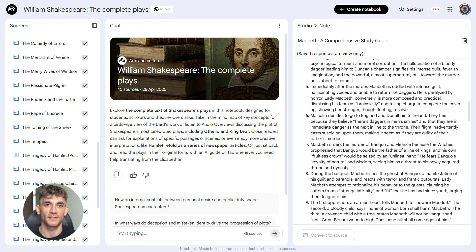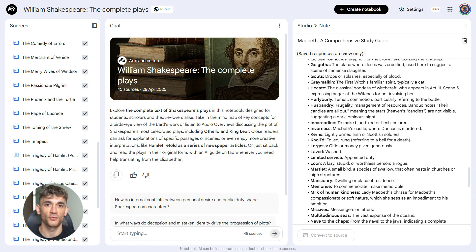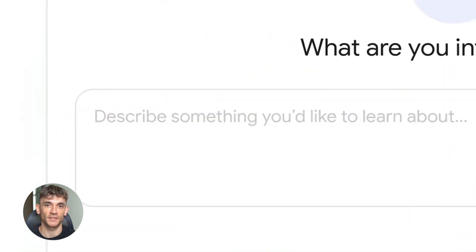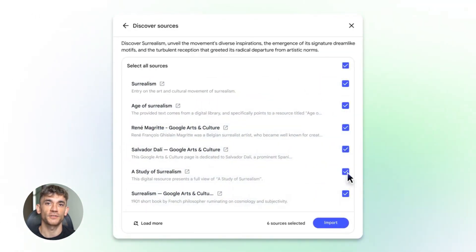Here's the shift that matters most. Notebook LM isn't just answering questions anymore — it's doing full research workflows. It's finding sources, it's analyzing them, it's creating outputs like slides and reports, it's exporting everything so you can use it anywhere. This is what AI was supposed to be — not just a chatbot, but a real collaborator that handles entire tasks from start to finish.